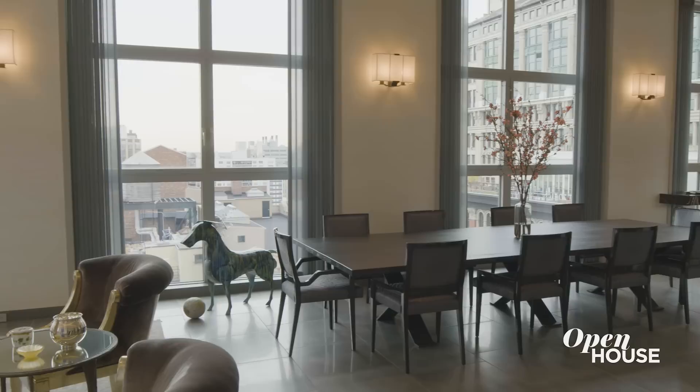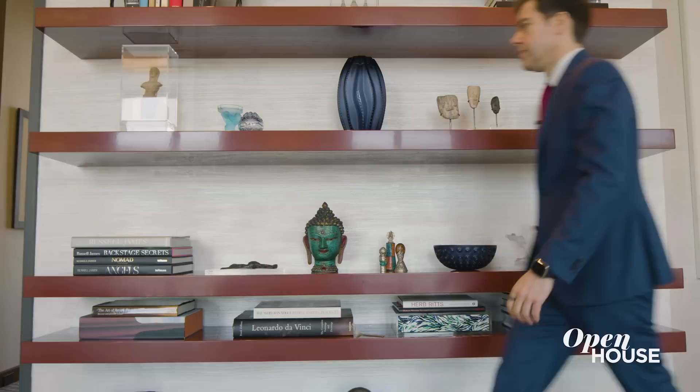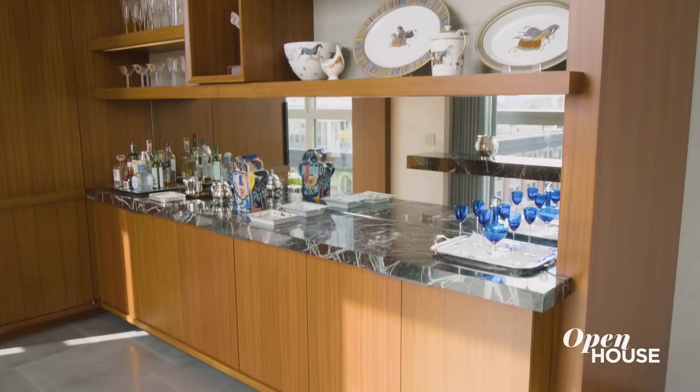I mean, look at this. As far as first impressions go, it doesn't get much better than this. And let's not forget the hand-applied plaster walls — you won't see them anywhere else in the city. Just one of the many attributes that set this penthouse apart. This is the great room, and it's the main event of this home.